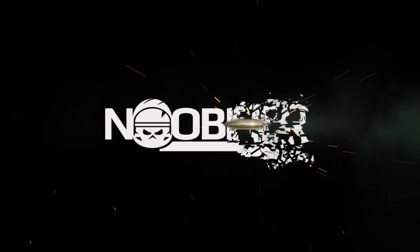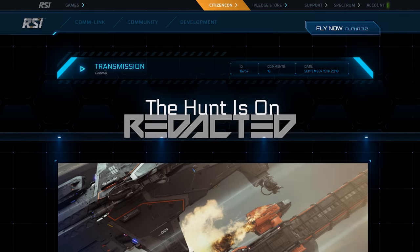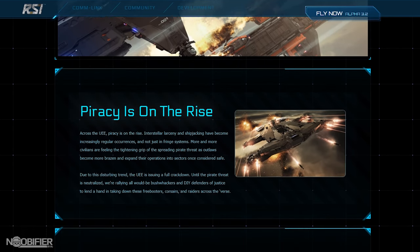Hello YouTubers, this is the Noobifier. Often around this time of year we get a themed ship sale. This year the government is allowing us citizens to access limited warships to combat piracy.